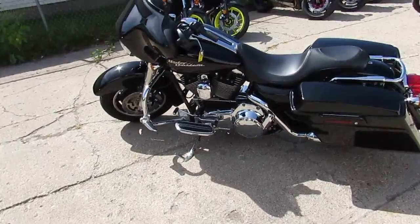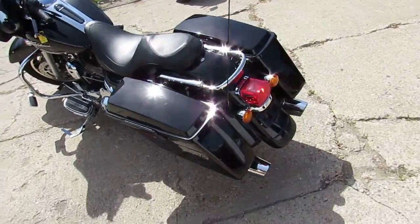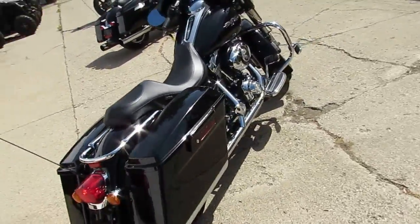Today it's Approval Power Sports. We got another used Street Glide in. This one is a 2008 Harley-Davidson Street Glide. The bike only has 21,797 miles.